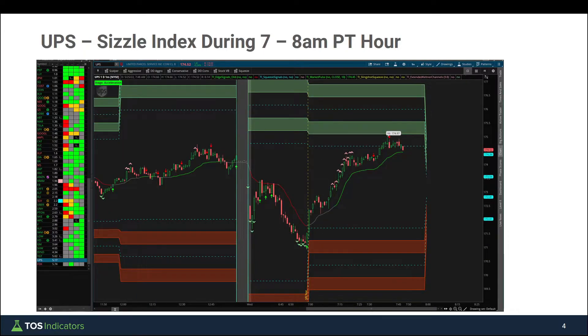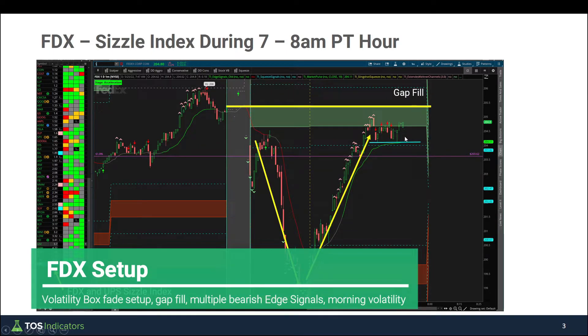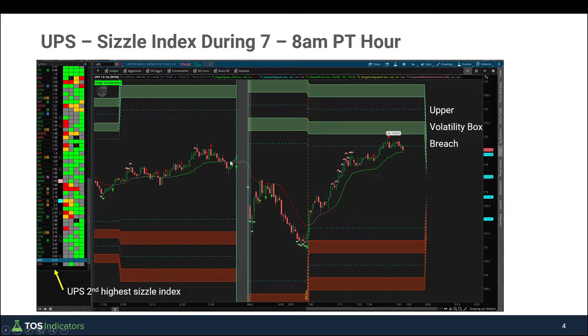Inside UPS, the sizzle index is 5.17 — second highest, trailing FedEx at 5.74. Looking at the charts here, we've breached the upper volatility box. The morning move is a little different compared to FedEx — FedEx hit our sign entry line, while in UPS sellers don't have as much control. The pro of FedEx is that with that extra volatility you're also seeing slightly better entries: we're inside of the clouds, allowing you to shrink your risk, and you also have the gap fill idea which allows you to layer on additional setups. In UPS, you don't really have any of those things — we've already filled and exceeded that gap, breached the volatility box, and we're not seeing the same buyer-seller tug of war as inside FedEx.